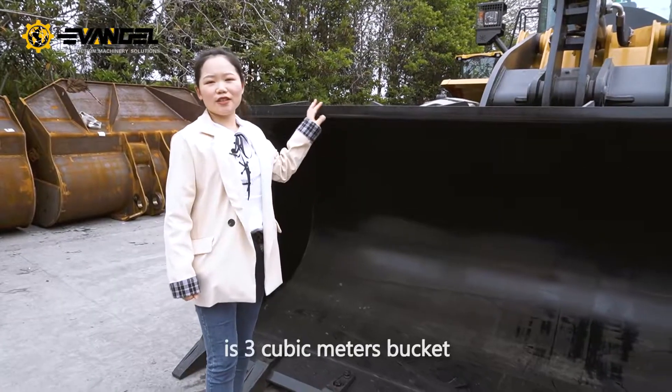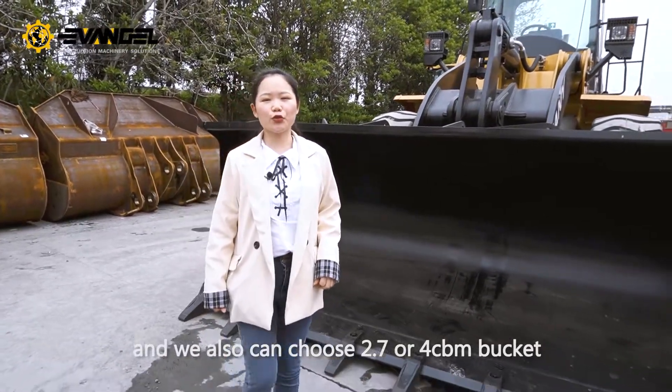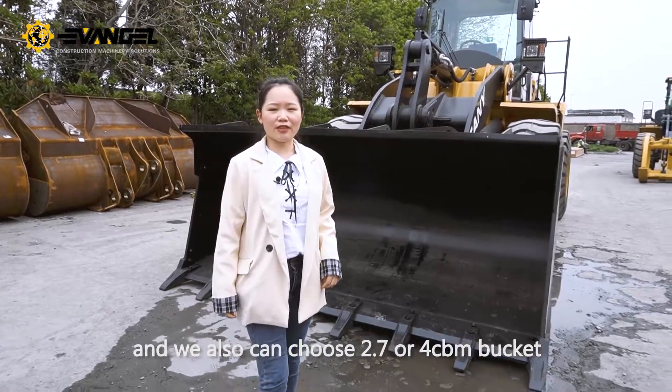First, it has a 3 cubic meter bucket, and we can also choose 2.7 or 4 cubic meters, etc.